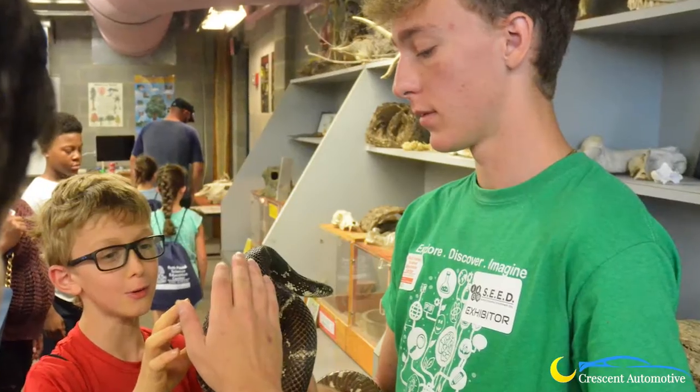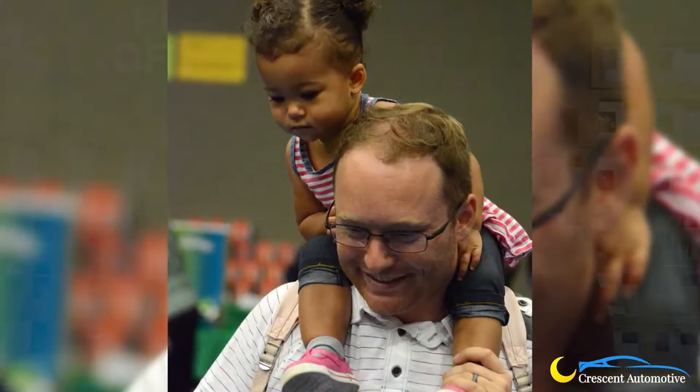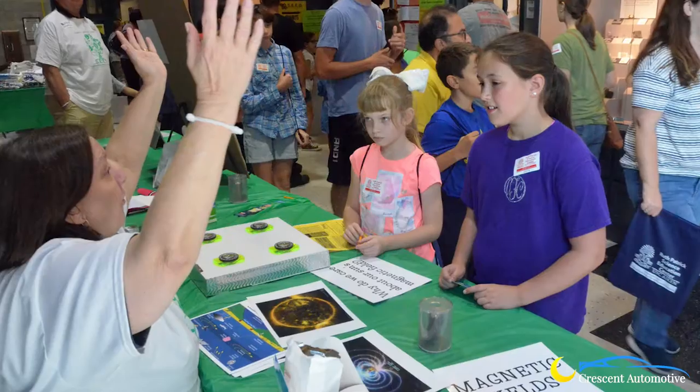Our marketing is targeted to third through eighth grade, but really anyone can benefit from this. If you're under first grade, you're going to enjoy the animals, you're going to enjoy just seeing the wow of everything, seeing the firemen, visiting the firetruck, those type of activities. But if you're in that third through eighth grade range, you're going to fit perfectly with the activities we have planned.